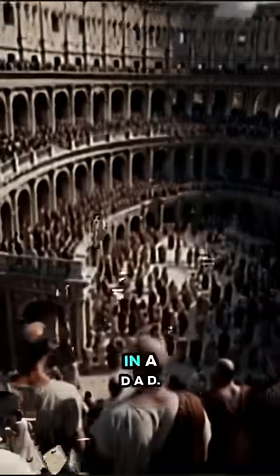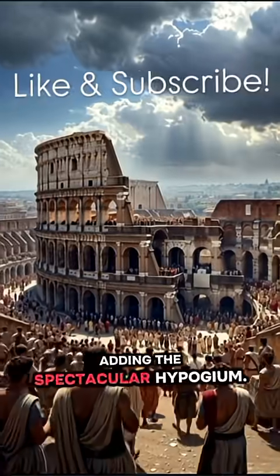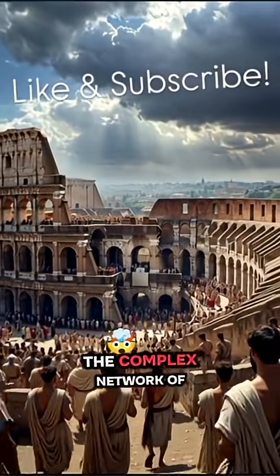Emperor Titus finished it in 80 A.D., adding the spectacular hypogeum — the complex network of underground tunnels beneath the arena floor.